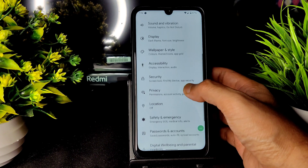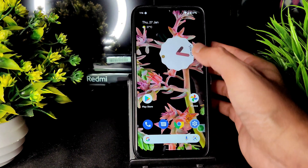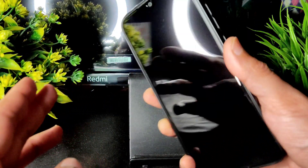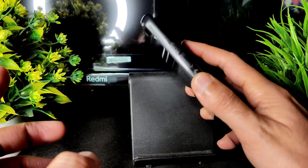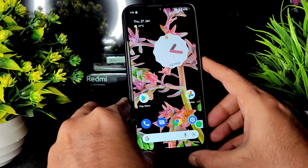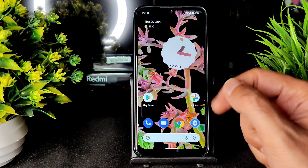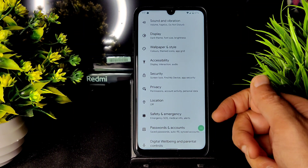In security settings you get fingerprint unlock. Let me show you the speed — just tap and it will get unlocked. It takes a little bit of time but it's fine. Android 11 had slightly faster fingerprint, but in Android 12 this is how the speed is. It's the first build, so you'll get new updates on this Pixel Experience ROM.